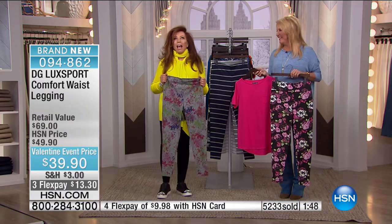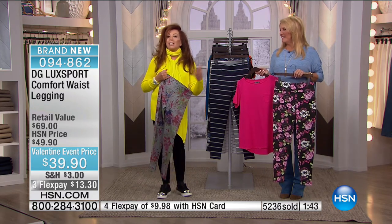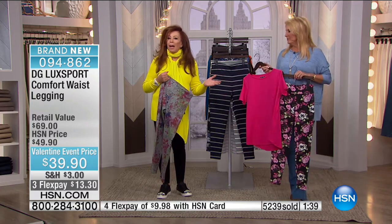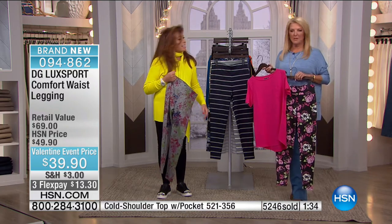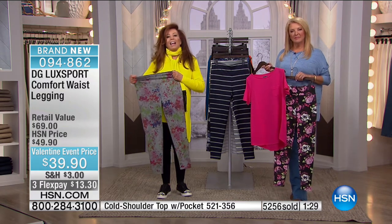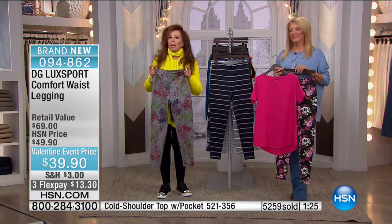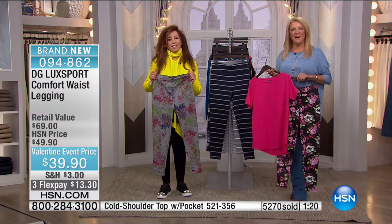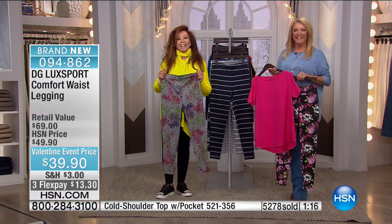DG2 is such a mood elevator, such a boost to self-esteem. It's not easy to grow old as a female, but if you look good, you feel good. She still works full-time, wears jeans on Fridays. We're living longer, we're working longer. Thank you so much for joining us, Vicki.